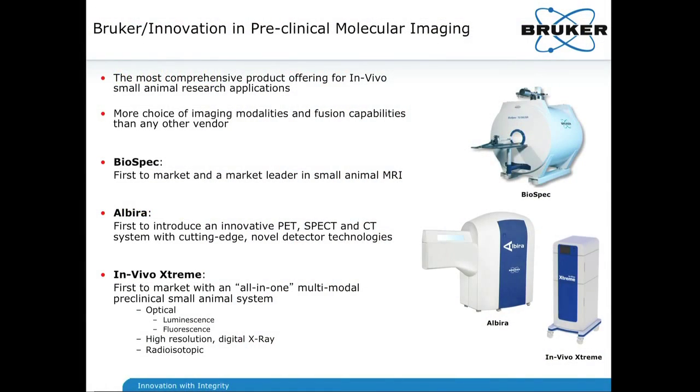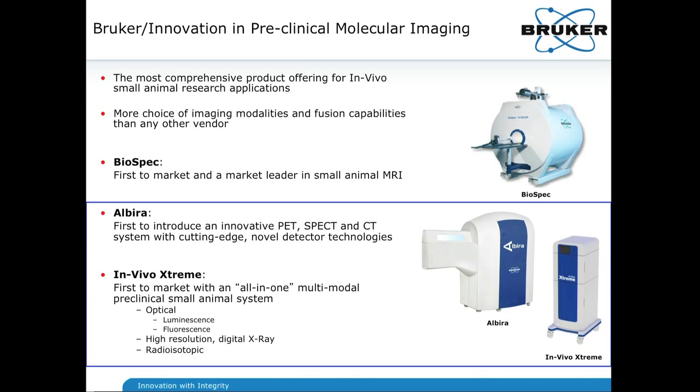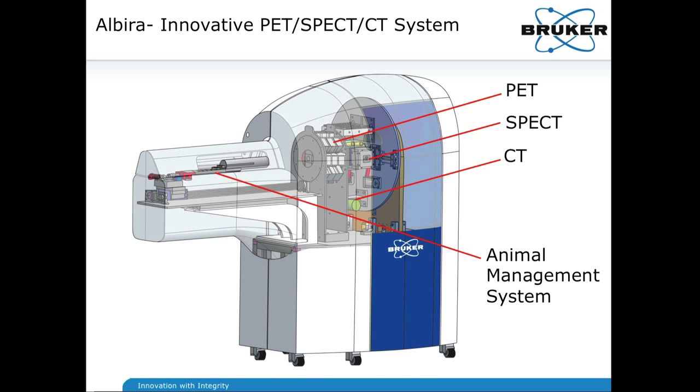The focus will be on the Albera and the In Vivo Extreme. Here's a quick peek inside the Albera. It basically consists of a lead-shielded, tri-modal, modular construct with a ten-and-a-half centimeter gantry for the animal management system. It can handle one or four mice — the four-mouse handler is a holder in progress — or alternatively one rat. This is a heated, anesthetized chamber with video cam access for animal management purposes, finely controlled for progression through the PET, SPECT, and CT modal sub-compartments of the Albera.